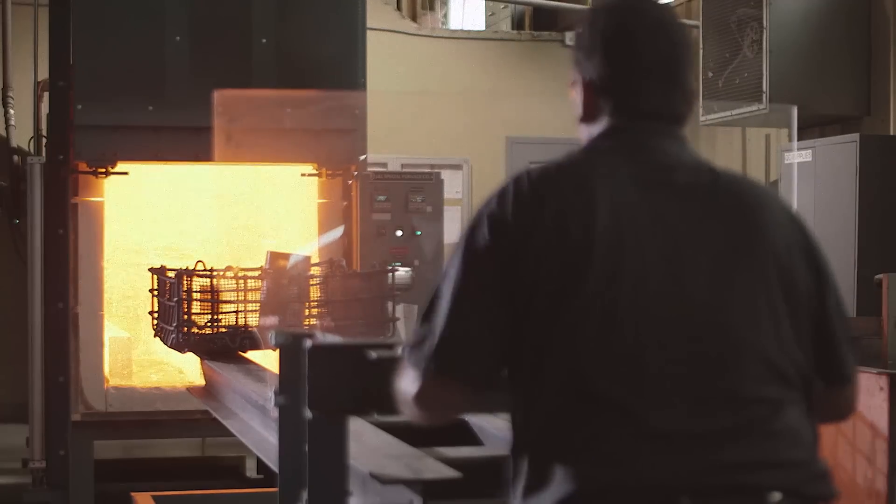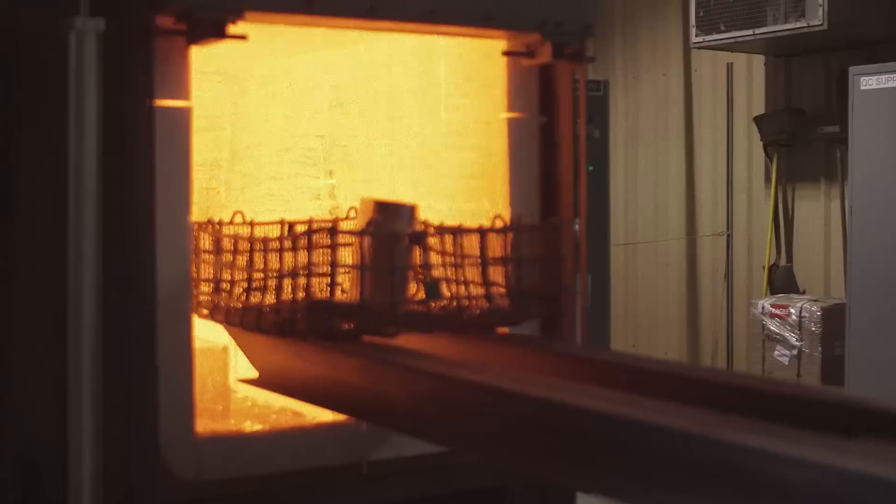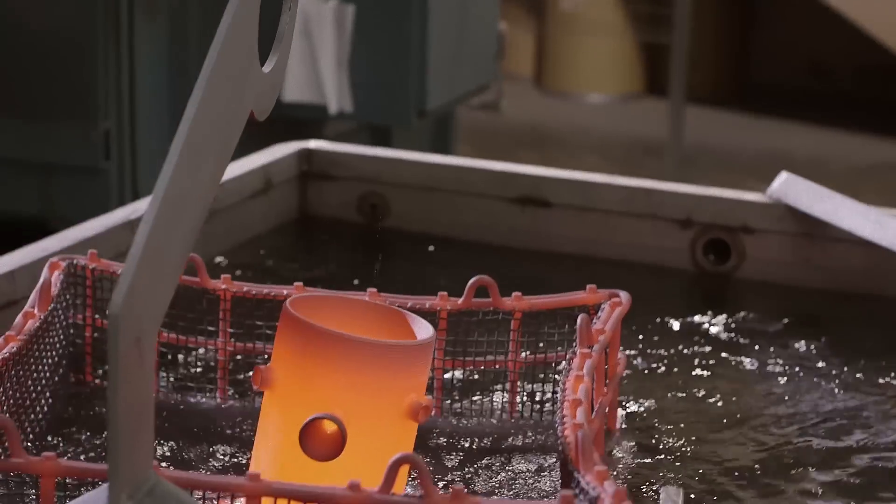Many manufactured components require a heat-treating process, and our in-house furnace is up to the task.